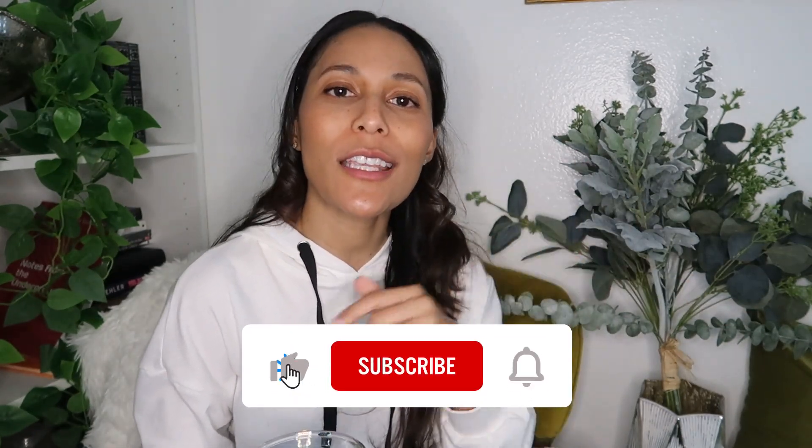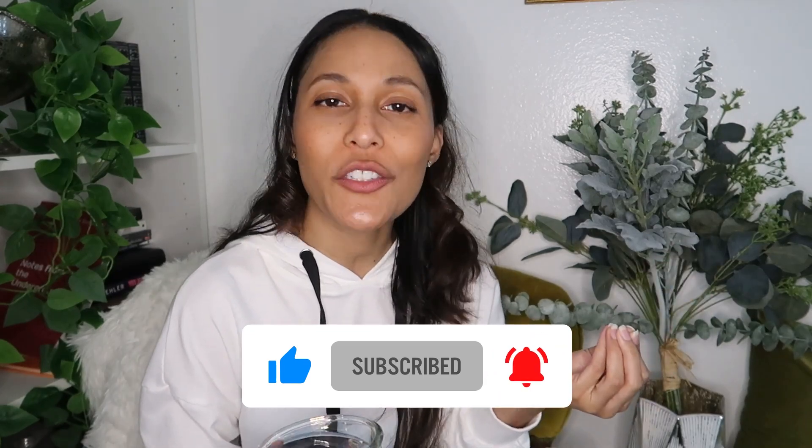Hey guys, it is your friendly neighborhood IT girl, Sierra, here with another TED Talk on CompTIA. So if you're into this thing, feel free to like, comment, and subscribe so we can continue to spill all this hot, juicy certification tea.